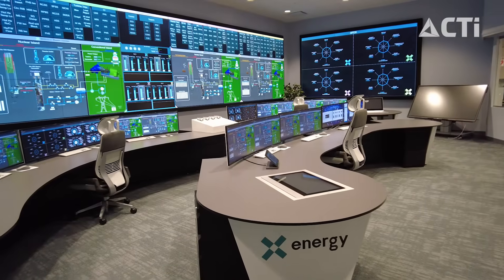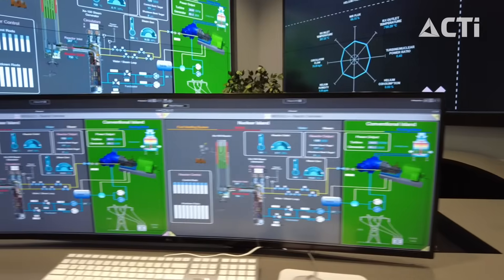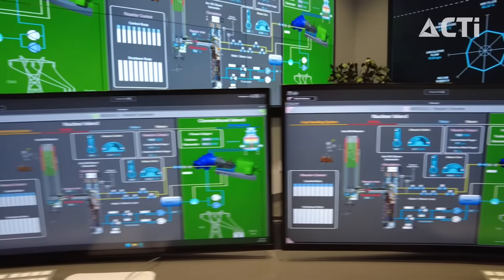We're mainly focusing right now on the control room. We have a full-scale simulator that shows physically what the operators will be interacting with, and we're also working on designing the screens that the operators will be interacting with.